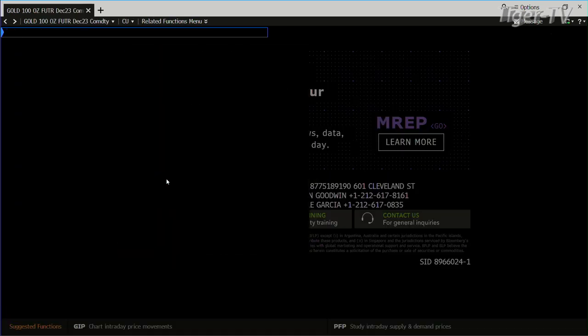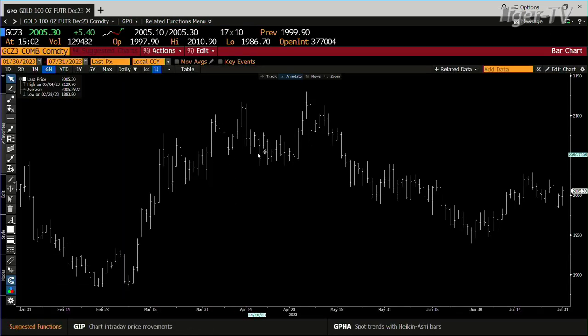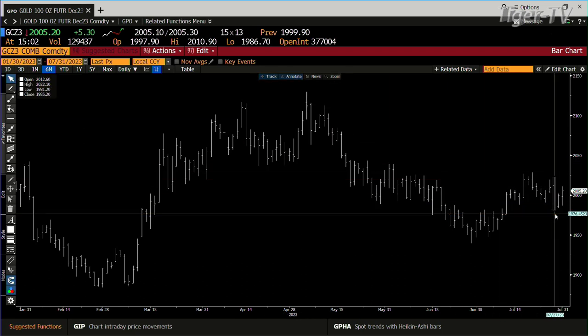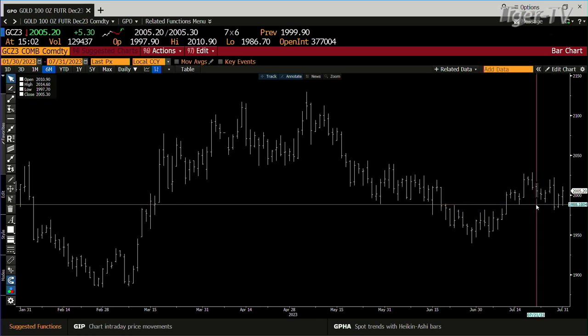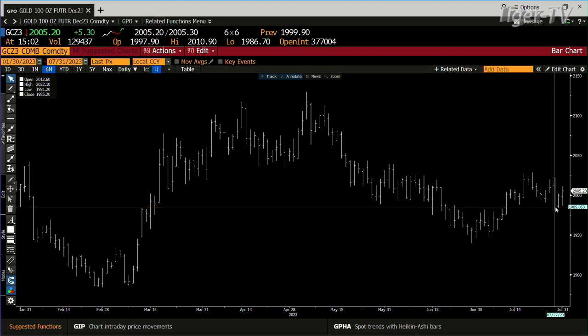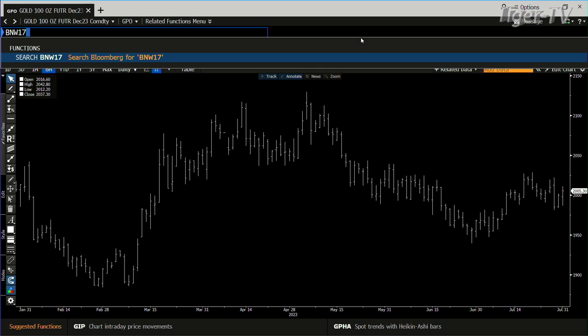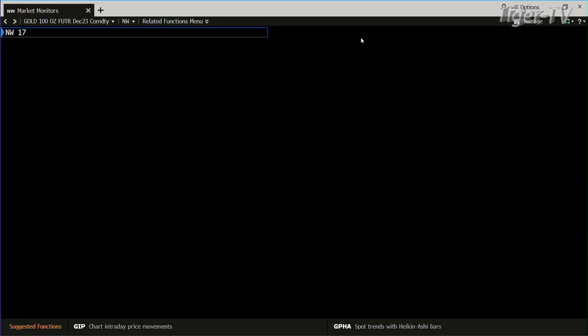That gold market — I like that move today, but it looks to me like we're going to test the lows of last week once again, because we had some volume down at that level, down at 1981. As I was going through a lot of the gold equities for the gold report, there were a lot that looked like that area wants to get tested. I suspect the dollar will more than likely take off topside again and you get another pullback. That area wants to be tested.